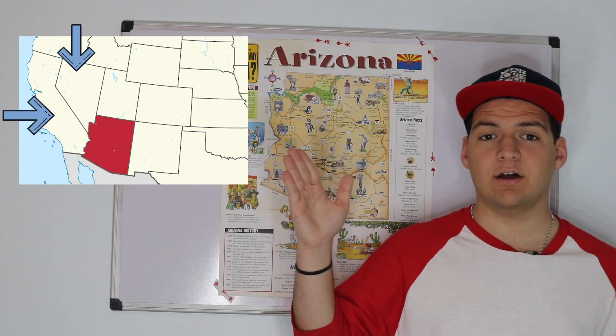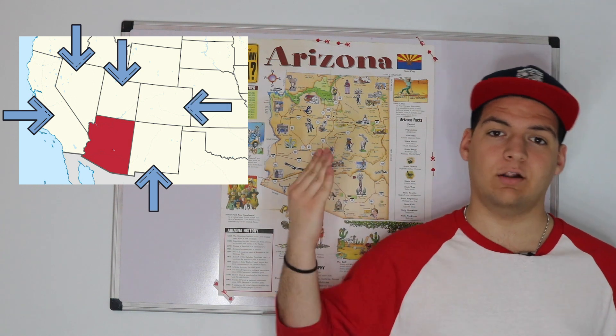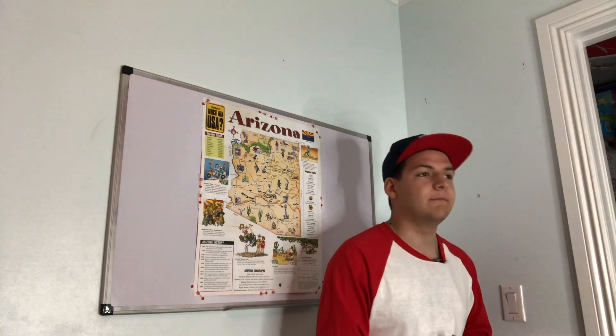Arizona borders five states: California on the southwest, Nevada on the northwest, Utah on the north, New Mexico on the east, and Colorado on the northeast. Arizona is the most populous of the four-corner states, the other three of which are Colorado, New Mexico, and Utah. To the south, Arizona borders Mexico.